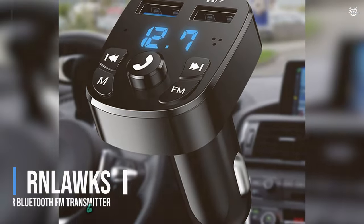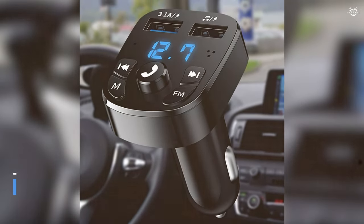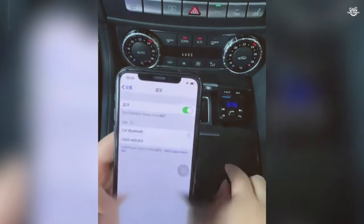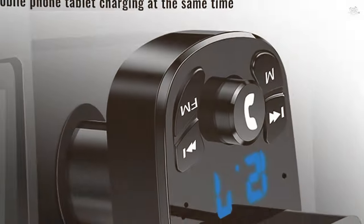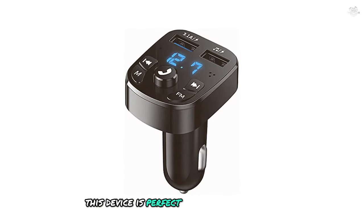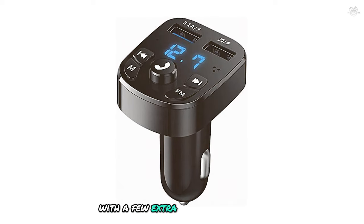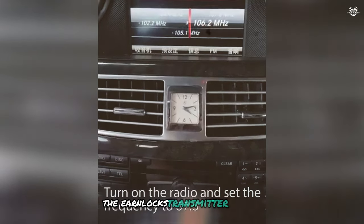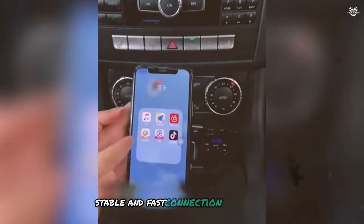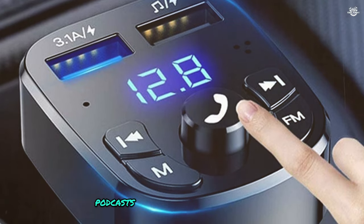Overall, this transmitter is a great choice for those looking for a budget-friendly option with a decent set of features. Coming in at number six is the Unlocks car Bluetooth FM transmitter. This device is perfect for those who want a reliable and straightforward FM transmitter with a few extra bells and whistles. The Unlocks transmitter boasts Bluetooth 5.0 technology, ensuring a stable and fast connection with your smartphone, so you can stream your favorite music, podcasts, and audiobooks without any interruptions.